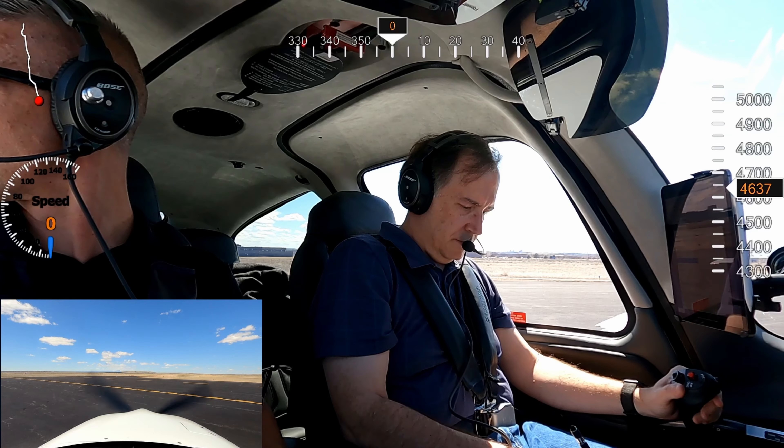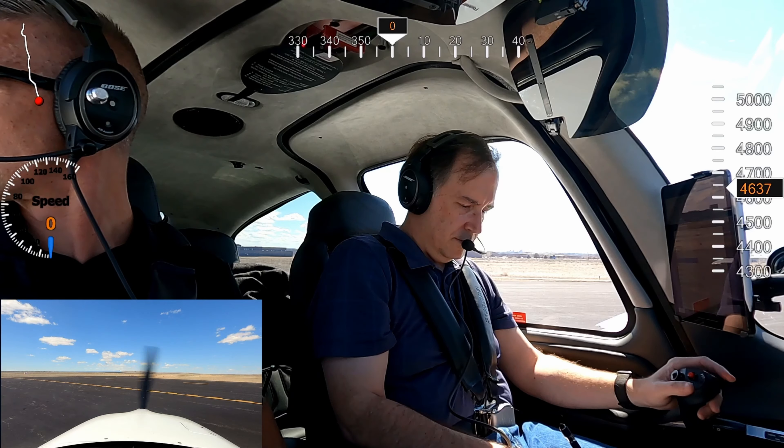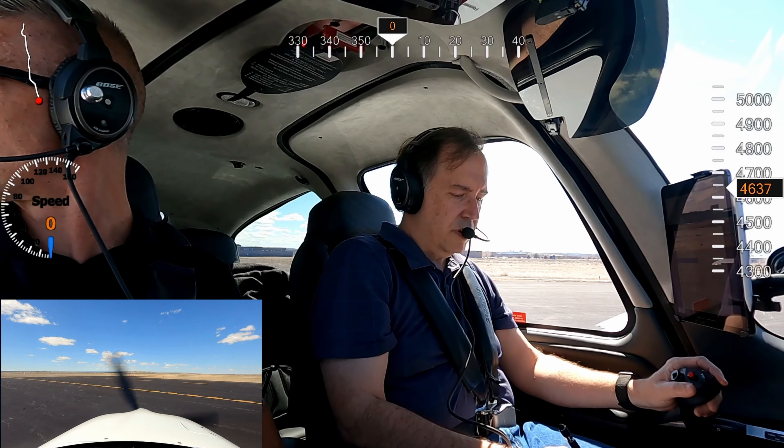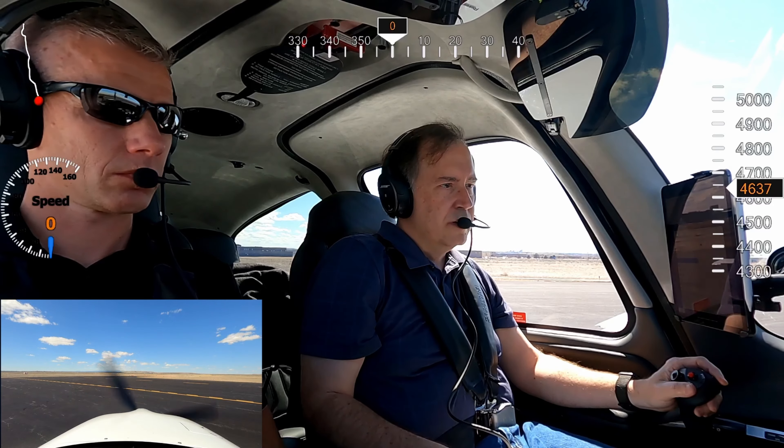Cirrus 485 Delta Lima, runway 8R, taxi via Alpha 1, change to tower, 119.0.1. Alright, taxi to 8R via Alpha 1 and over to tower, 5 Delta Lima.